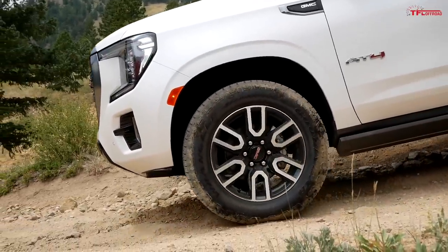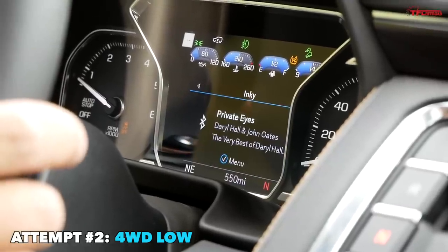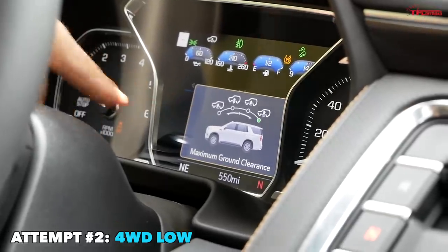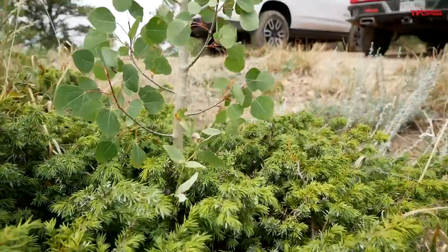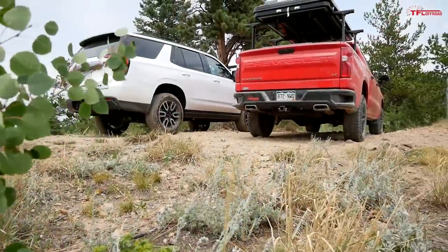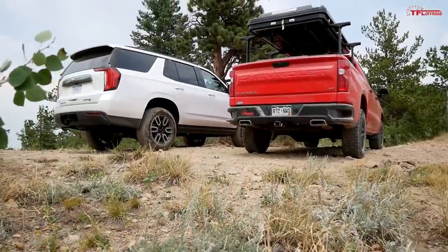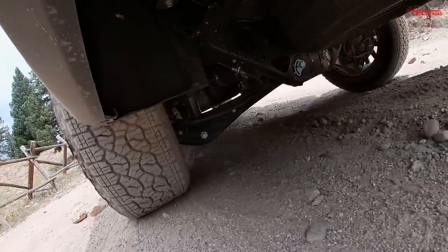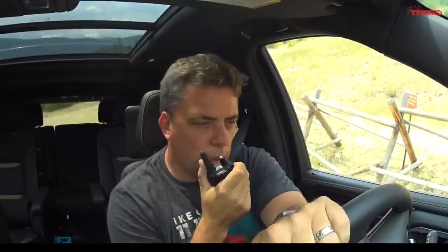I'm going to switch to four-low — now it's engaged. I can select my ride height, and I've got approximately the same ground clearance as the Trail Boss at about 10.8 to 10.9 inches, which is really good for a big truck. I'm going up in the highest suspension setting with four-low, traction control still disabled, and I'm just crawling happily.